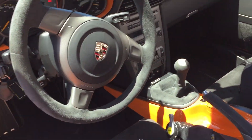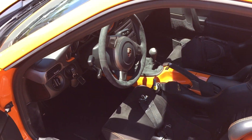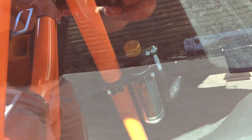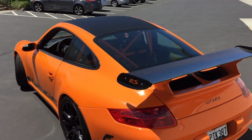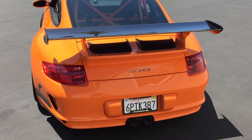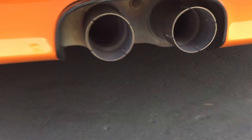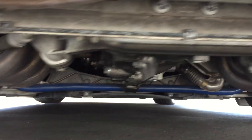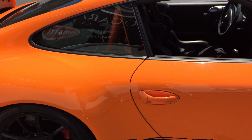It has an Alcantara steering wheel, 6-speed manual gearbox, Chrono Pack, some cool orange accents you can see here too. A little bit of suspension modifications, and it has a GMG exhaust on this car, a carbon fiber wing, and the engine here — super clean car.